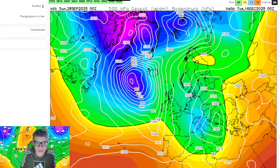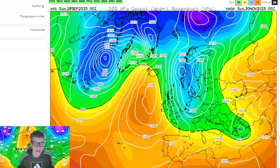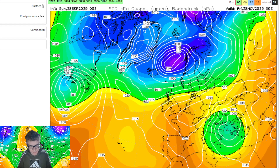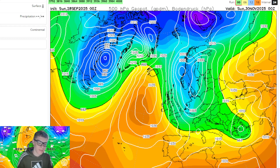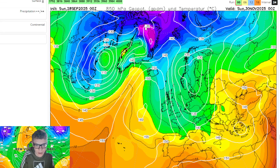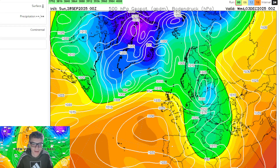So what we do is we skip to the latest and see what it's showing for the end of November. I predicted that the end of November, start of December, would probably be quite cold. And with this run we would actually be correct, because we see a ridge building in the Atlantic by the 30th of November and a cold northerly wind. Lots of these trends have been maintained from these runs - very big trends.